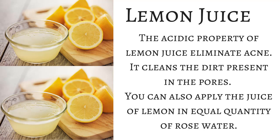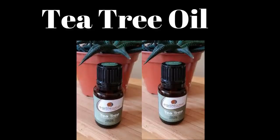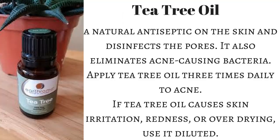Rub the lemon with the peel and place it on acne for a few hours, then wash it off with hot water. You can also apply lemon juice mixed with an equal quantity of rose water. Another popular treatment for acne is tea tree oil, which is a natural antiseptic that disinfects the pores and eliminates acne-causing bacteria. Apply tea tree oil three times daily to acne. If it causes skin irritation, redness, or over-drying, use it diluted.